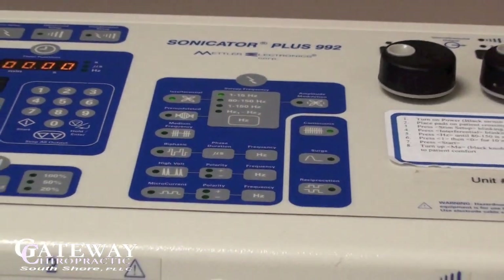EMS, or electrical muscle stimulation, uses an electrical current to stimulate the muscles and provide pain relief to the affected area by triggering the release of the body's natural painkillers called endorphins.